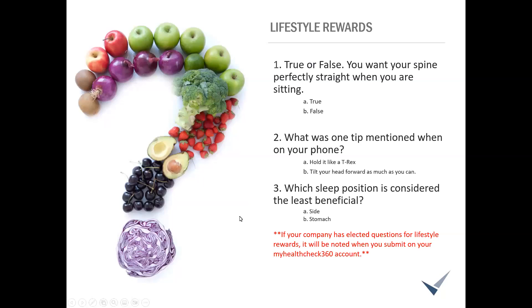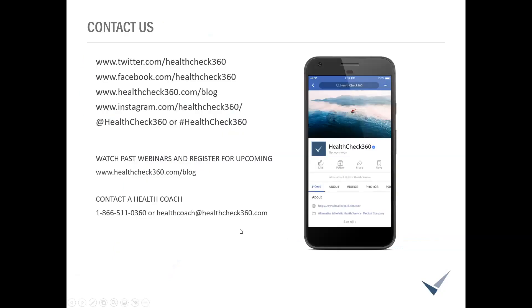If you do have lifestyle rewards, those questions will be available on the slides to download. Our contact information — we are on social media, past webinars and registration for upcoming ones are on our blog. Give us a call, shoot us an email. If you think of more questions, please reach out — we would love to chat about this or any other topic.